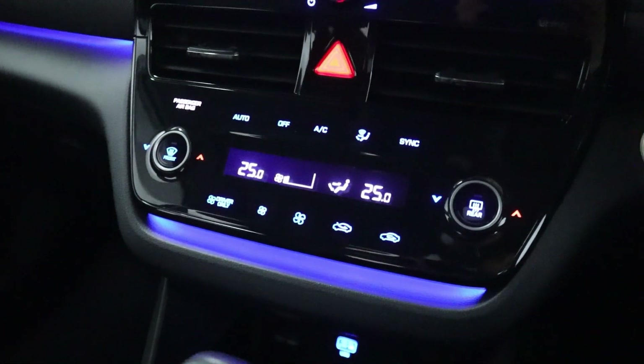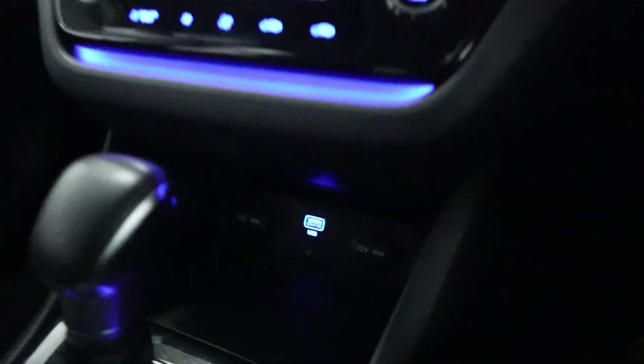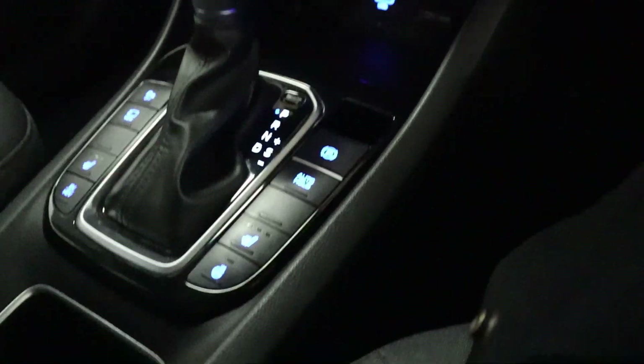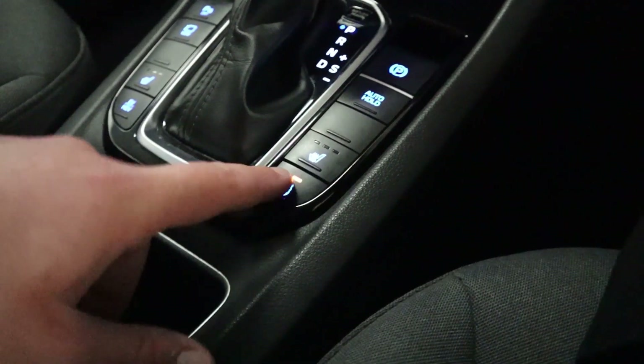Beneath this are your climate controls, and you can see the nice ambient lighting coming across the dashboard. There are USB and 12 watt socket points down there. A nice smooth gear selector with electronic parking brake, heated front seats with three different heat settings, and a heated steering wheel.